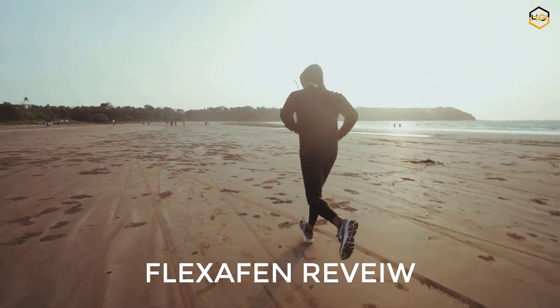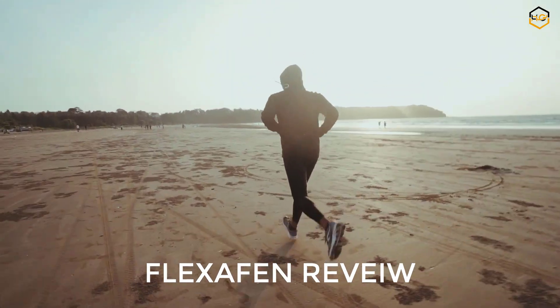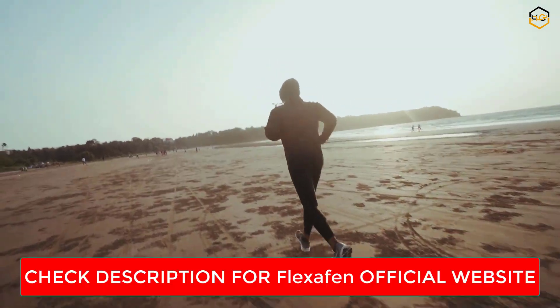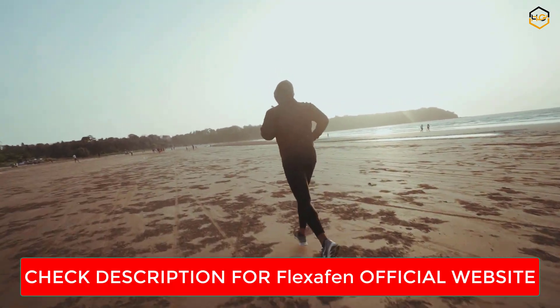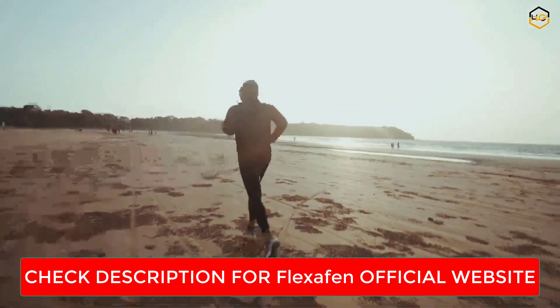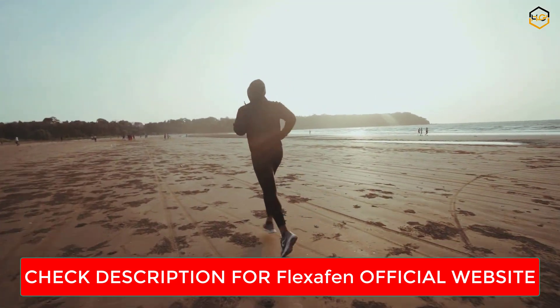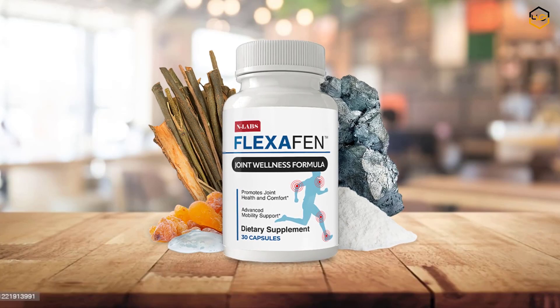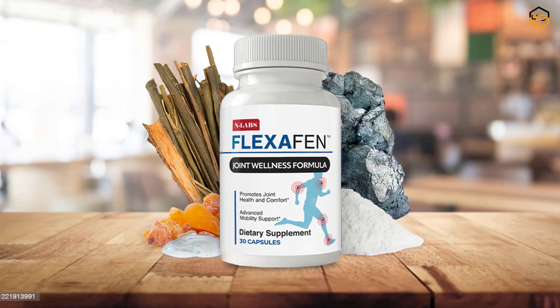Are you struggling with joint pain and stiffness, much like patients diagnosed with osteoarthritis and or rheumatoid arthritis? If so, you'll be pleased to discover the remarkable relief that Flexchaffin brings to those dealing with such discomfort. As someone who has battled persistent joint issues, I decided to give Flexchaffin a try, and I'm excited to share my experience through this review.